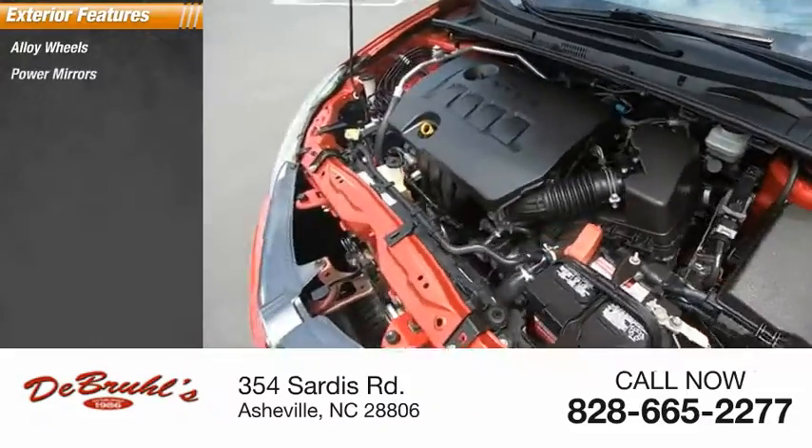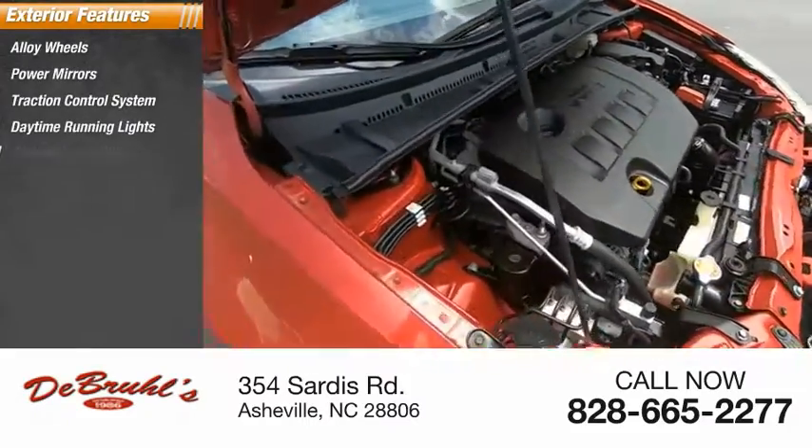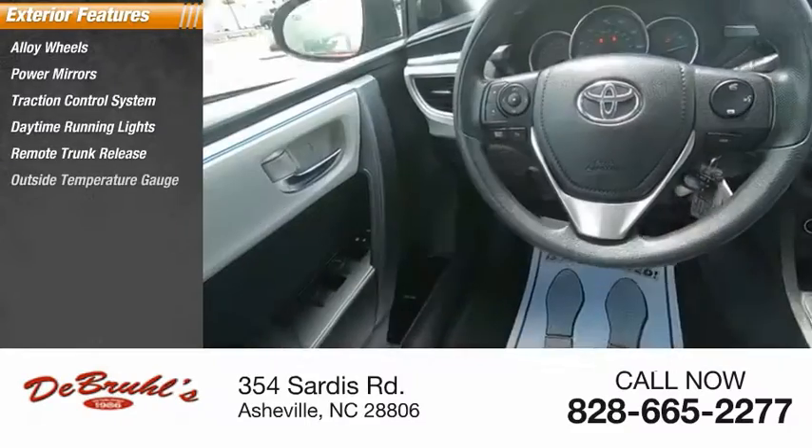Alloy wheels, power mirrors, traction control system, daytime running lights, remote trunk release, outside temperature gauge.